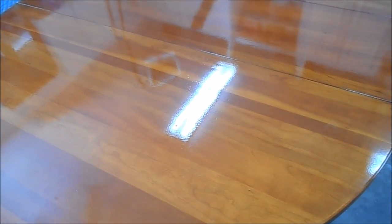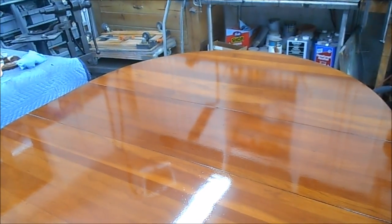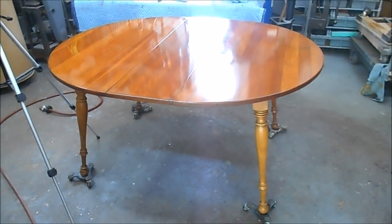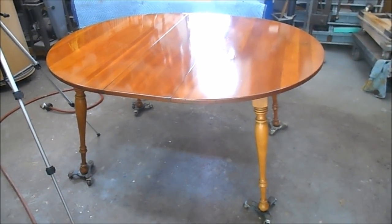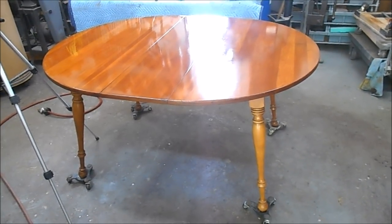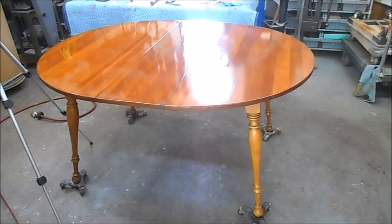The third coat of lacquer is on and you can see we've got a pretty nice finish. This is the area that we had that real big gouge in. It's still there — you can still see it from the side, but barely. And here's the table in raking light. It's not perfect, but it doesn't have to be — not for what we're doing here. So that's a way that you can restore or refresh the finish of a table, as long as in this case it was a lacquer coat. If it was polyurethane or varnish, you'd have to do it a little bit differently.